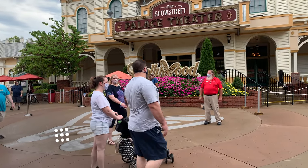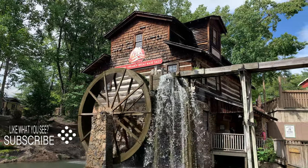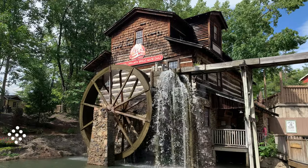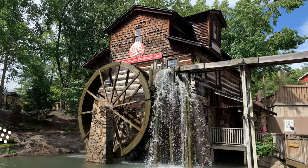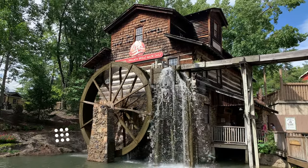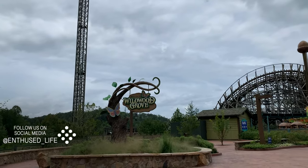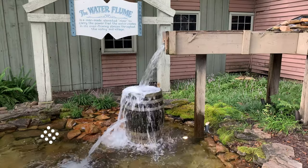Dollywood is located in Pigeon Forge, Tennessee and sports nine roller coasters, amazing shows, extensive theming, and fantastic food. In short, this is one of the best parks in the country, if not the world. In September of 2020, I had the opportunity to visit the park for two days during my coaster trip. While this was my first time at the park, it will not be my last.